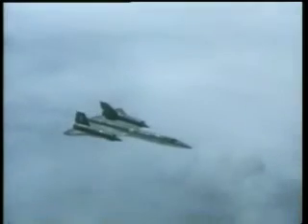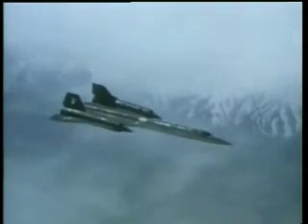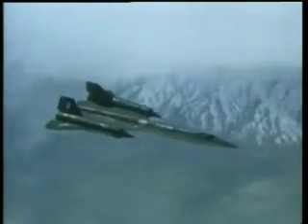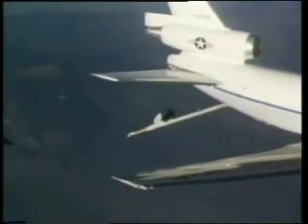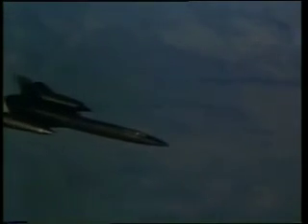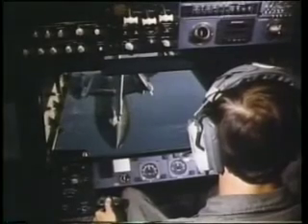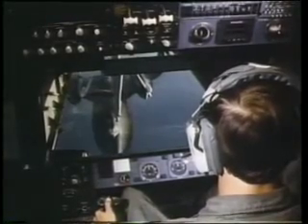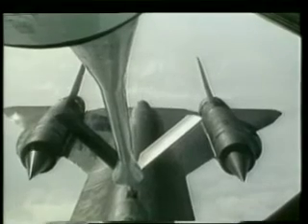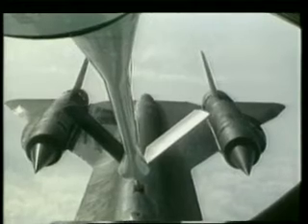The two huge Pratt & Whitney engines gulped fuel rapidly, so on many missions the Blackbird had to slow down, come downstairs and formate carefully behind a tanker — in this case, a KC-10. It had to be a special tanker carrying special fuel called JP-7. The boom operator aboard the tanker had the sole responsibility of driving his pivoted boom into the SR-71's receptacle.